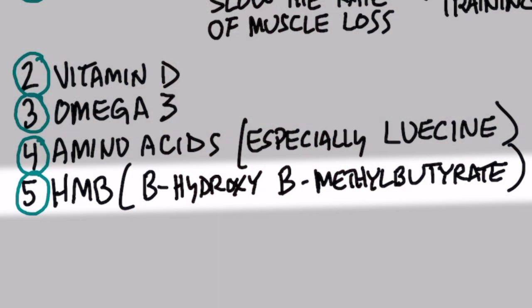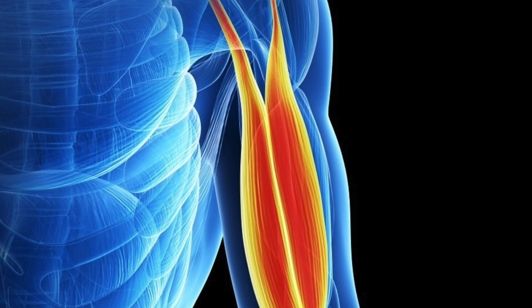And then we have something called HMB, which is beta-hydroxy-beta-methylbutyrate. This compound, based on several studies, has shown to significantly reduce the loss of muscle.